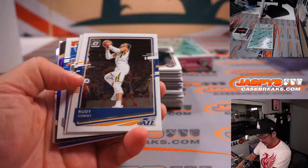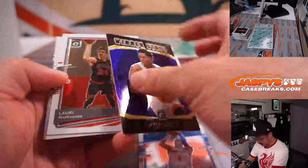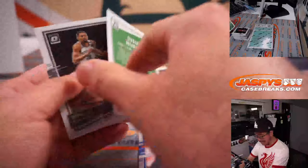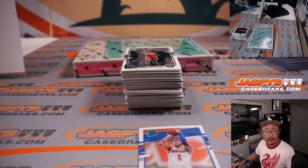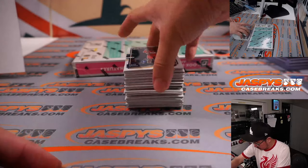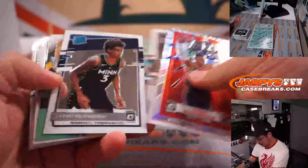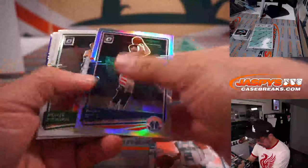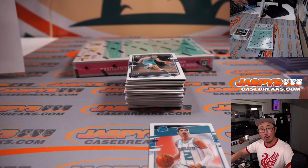Alright, some Obi Toppin, some Kyle Lowry, Yusuf Nurkic — those purple parallels are not numbered, but I think they are exclusive to this retail set. My house Westbrook. And LaMelo Ball, rated rookie card — first of many LaMelos, I hope, for Corey and the Hornets.